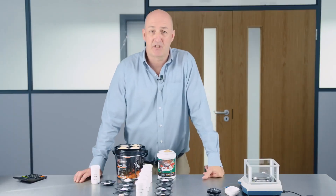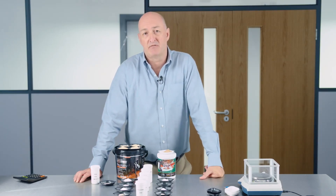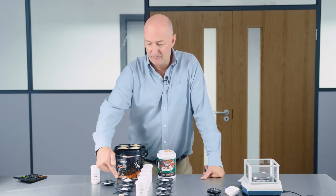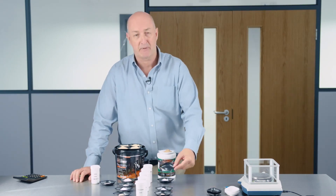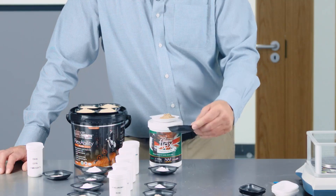My advice for consumers would be to look for companies that undertake independent scientific research and which include their active ingredients at levels that are appropriate for a horse. And don't be fooled just by seeing something on the label, because if it's on the label, it may only be present at a very small amount that wouldn't have any effect.